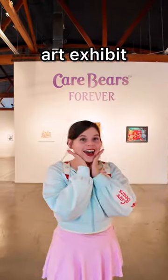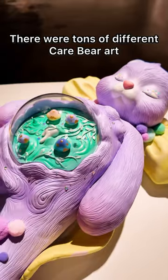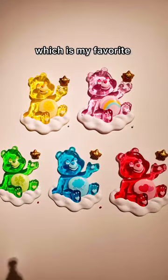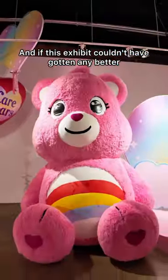Cuties, this is definitely the cutest art exhibit I've been to and it's Care Bears! There were tons of different Care Bear art including paintings and sculptures like this transparent wall piece, which is my favorite, along with this piece that is perfect for photo ops.